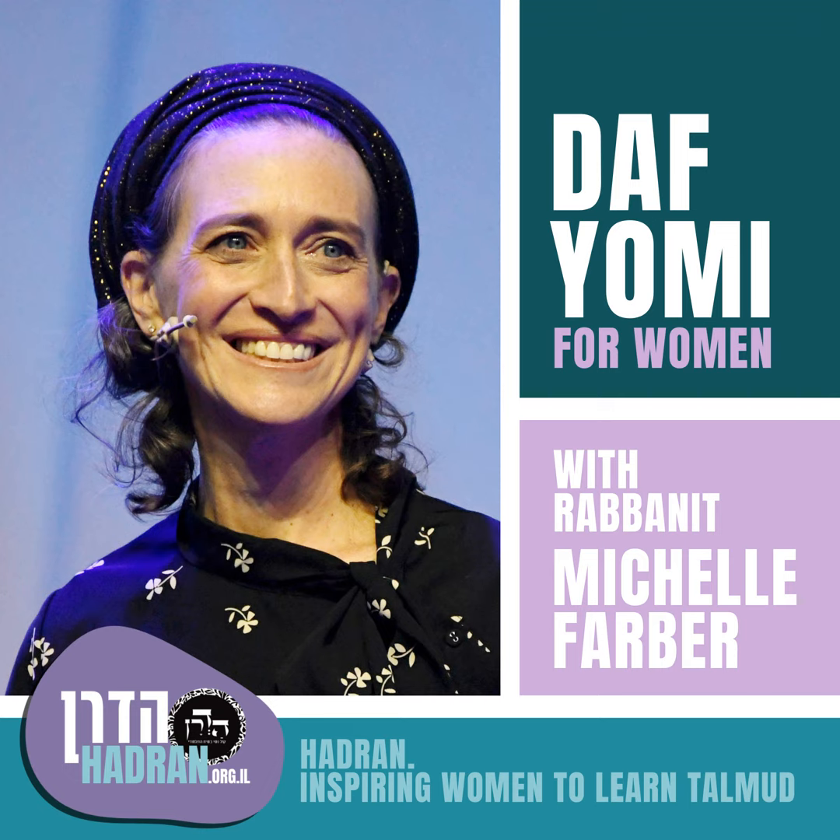Yesh nochalin velo manchilin - there are people who inherit but do not bequeath their property to other people. They would inherit from them, but they don't have the kind of relationship where they bequeath back. Manchilin velo nochalin is the reverse - they bequeath but they don't inherit. And lo nochalin velo manchilin - there are some who do neither. The Mishnah sets up these four categories and now we'll go in depth into each one.